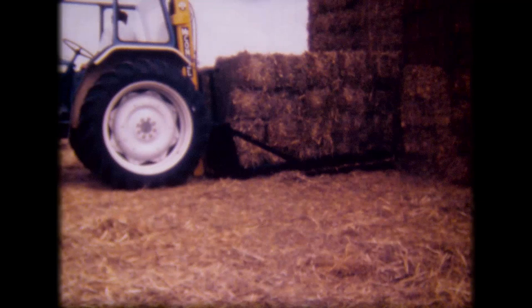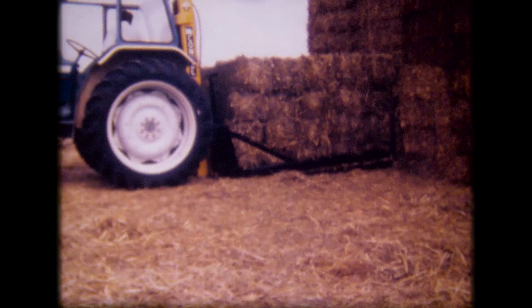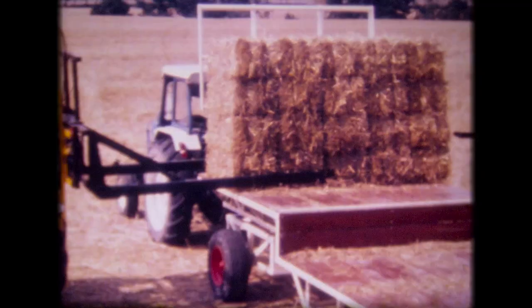Packs like these can have twice as much bulk as big round or big square bales, which means that there is half as much material to be moved. A tightly made pack of dense, square bales is much easier to put into store and take out again. It keeps its shape and makes the most of every inch of storage space.